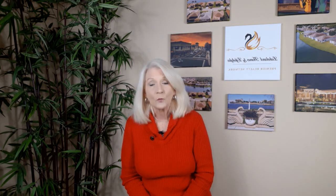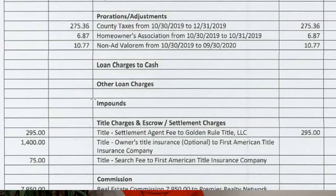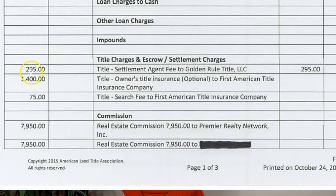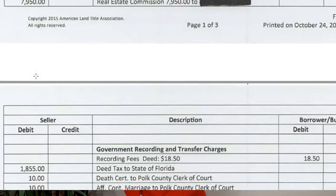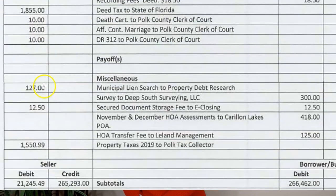When you decide to list your home for sale, you should never have to guess what your bottom line will be. Please choose a seasoned realtor that will show you in writing what you can realistically expect to receive from the proceeds of your closing. They should provide you with a written good faith estimate based on a certain sales price, and your realtor should always prepare an estimate based on any adjustments made along the way, so there are never any surprises and you always know what to expect.